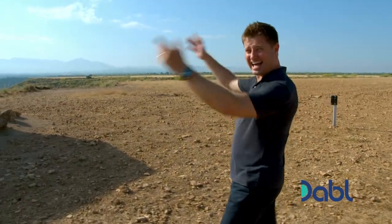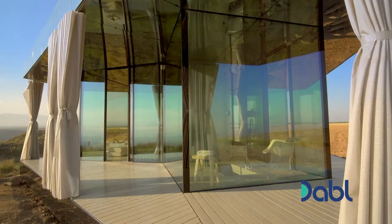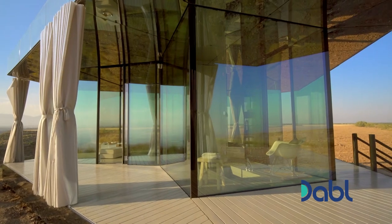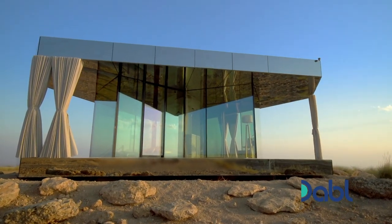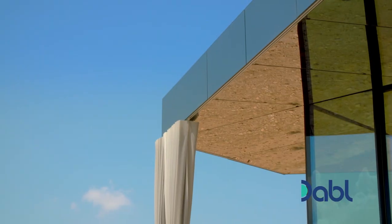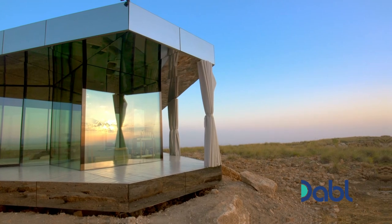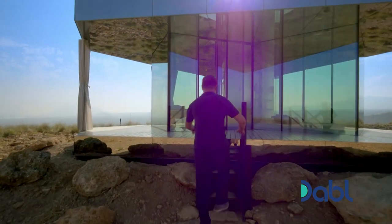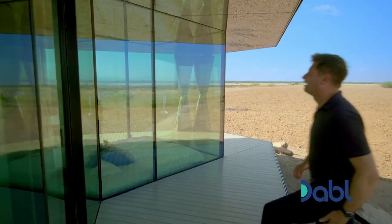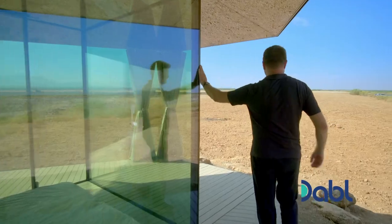Absolutely unbelievable! Look at that! You might think living behind glass in the heat of the desert is the maddest idea ever. But this epic retreat exists in spite of its mind-blowing location, thanks to design ingenuity and some very special glass.